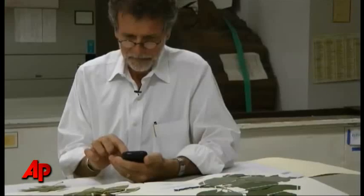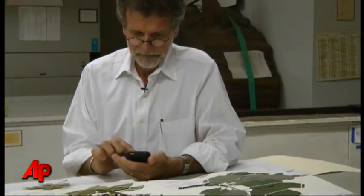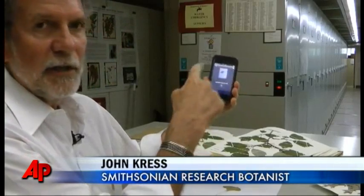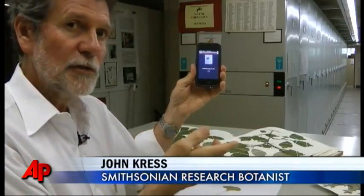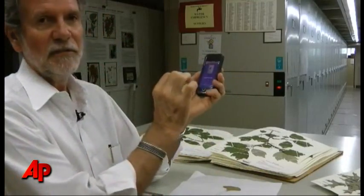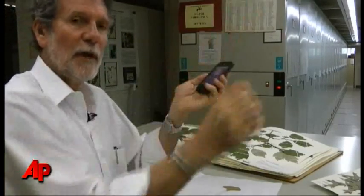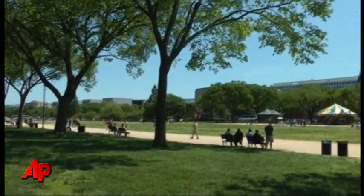Research botanist John Kress was among a group of researchers who created the app, a tool originally designed for scientists. I take a picture of the leaf, and what it's doing is calculating the shape of the leaf with an algorithm that computer scientists at Columbia University and the University of Maryland figured out. The tough part was: how do we actually turn a photograph of a leaf into a number that we can compare to all these other leaf shapes in the library?